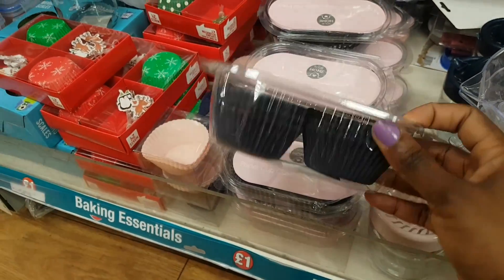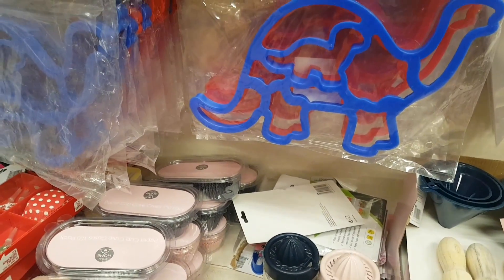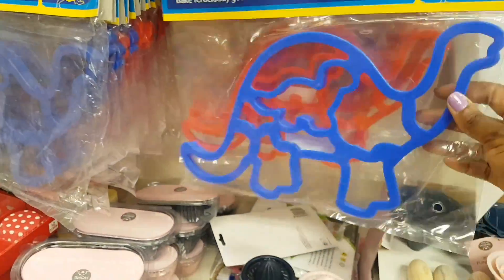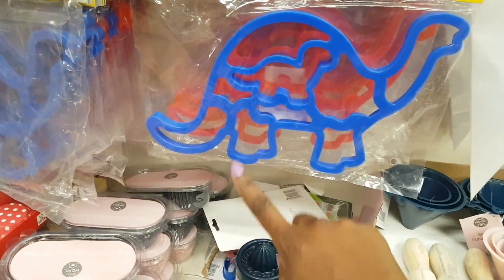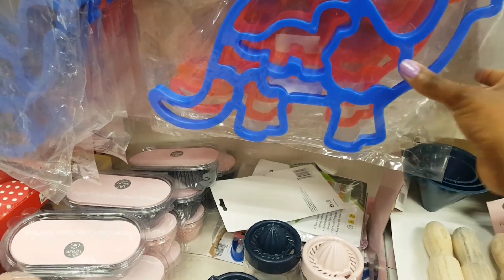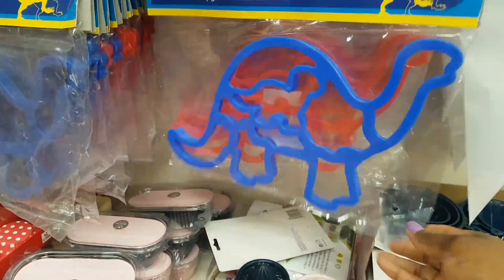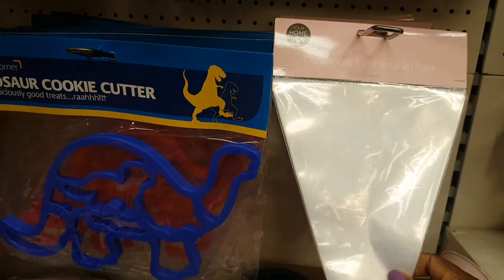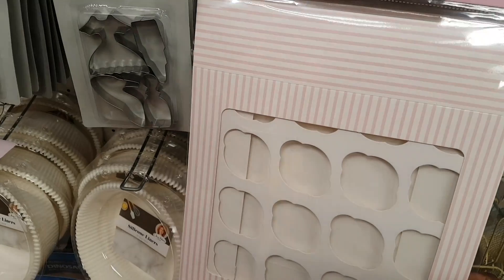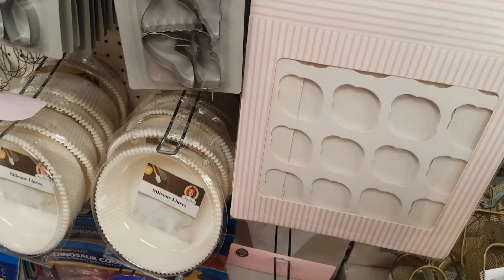There are paper cup cases, including some leftover Christmas ones. A massive dinosaur cookie cutter set is here — each piece of the dinosaur is actually an individual cutter. There are also disposable icing bags, silicone liners, and a cupcake box that hasn't been seen before.